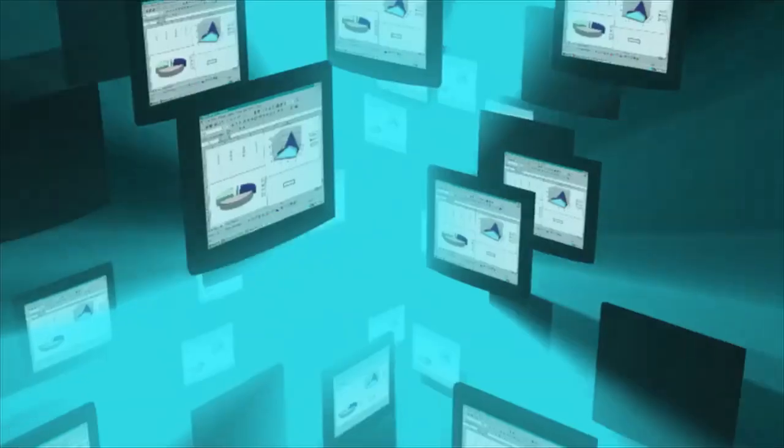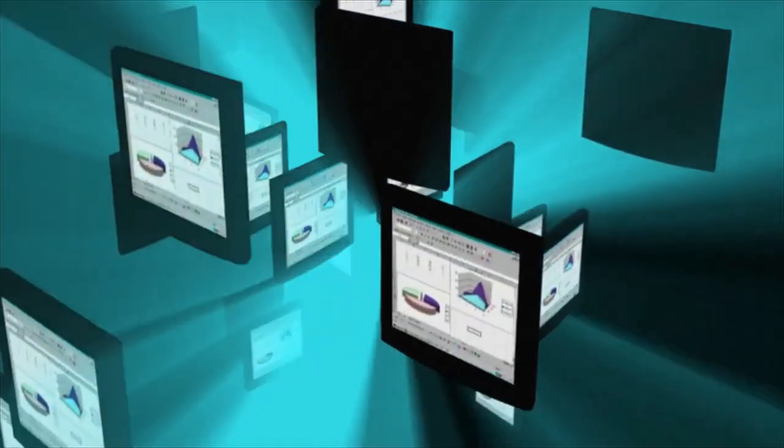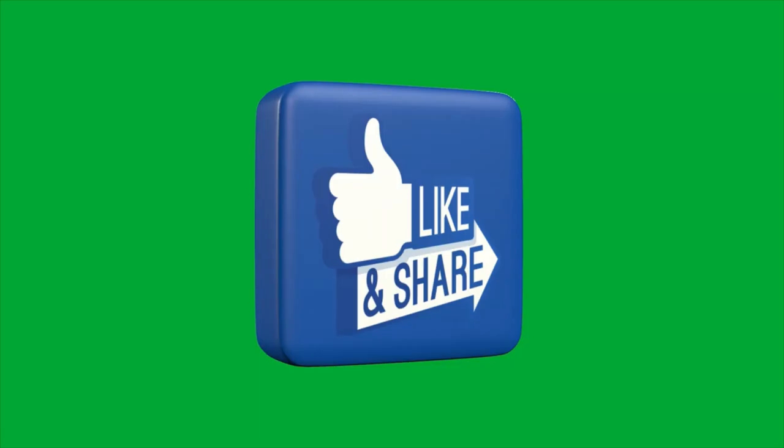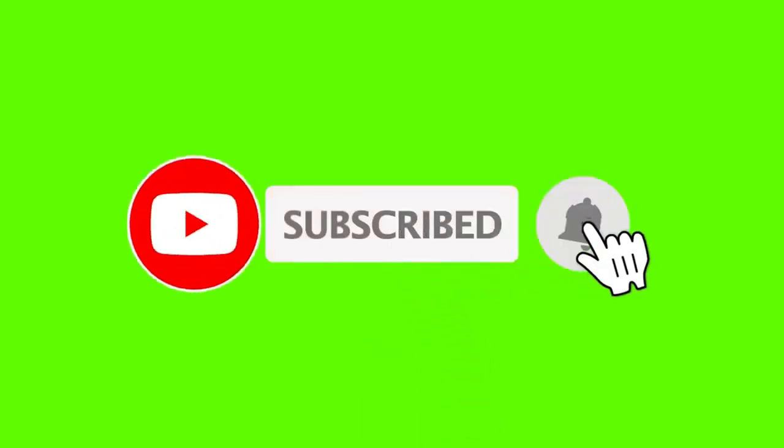I hope that this information has assisted you in locating the finest locations to sell images and earn money online. Let me know the stock photo site or method you're most excited to try in the comments section below. As always, thank you for watching. If you like this video, give it a thumbs up, subscribe to my channel, and ring the notification bell so you won't miss out on any of my future videos.